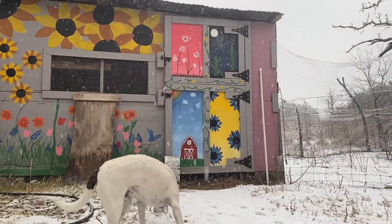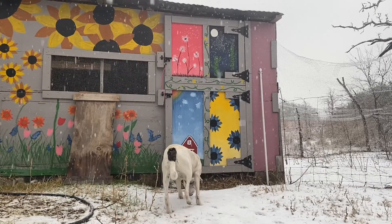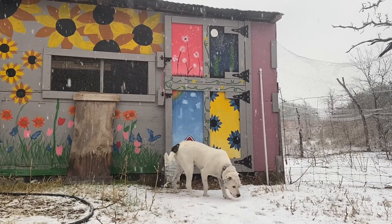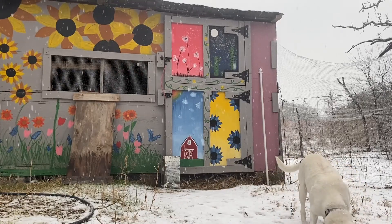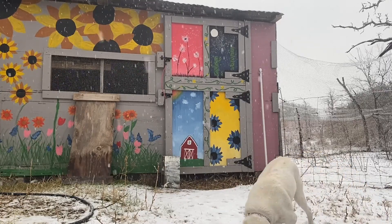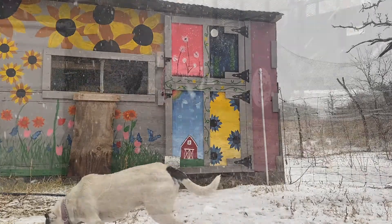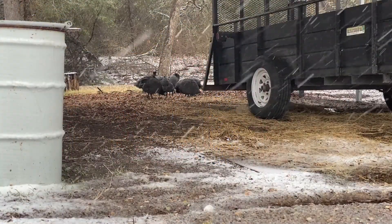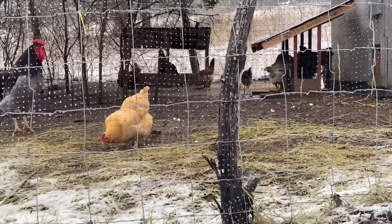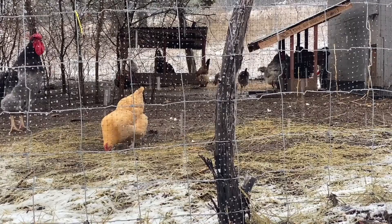Even the animals are trying to figure out exactly what's going on. It's kind of funny because I don't exactly know the brain capacity of all animals, but for at least one of our dogs, this is literally the first time in this animal's life that it has ever seen snow. For those guineas, first time in their life they have ever seen snow — they're not quite sure what to do with it. With the chickens, we've got a few of them outside, but by and large I think the vast majority of them are in the coop. They're like, this is a little weird for us.